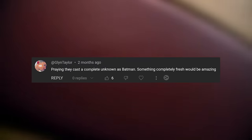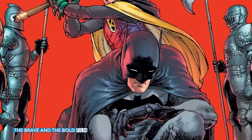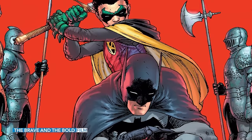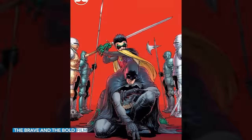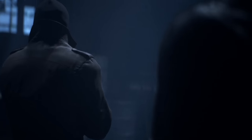From Glenn Taylor: 'Praying they cast a complete unknown as Batman — something completely fresh would be amazing.' Usually the unknowns are cast as Superman — Henry Cavill was barely fresh off the Tudors, Christopher Reeve and Brandon Routh were similar cases. But for Batman you've had pretty big names: Christian Bale, Ben Affleck. If they followed suit, it would be that Batman gets a bigger star. But will they follow suit with the Batman casting, or will Batman in the DCU not be a Ben Affleck-level casting? Will they actually get a Batman actor as unknown as David Cornswet?